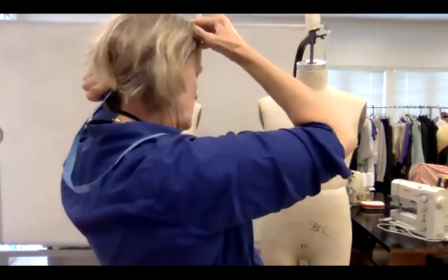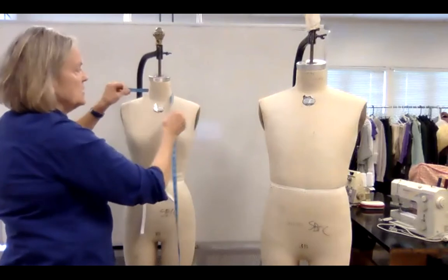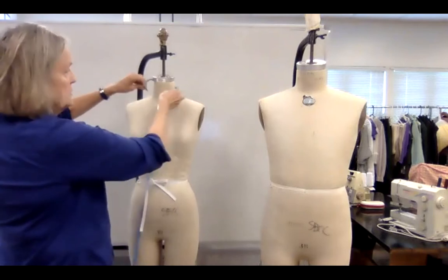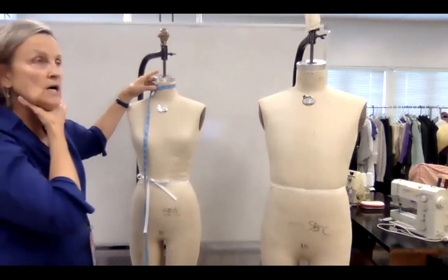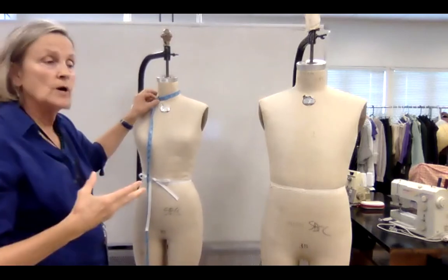I've worked with many makeup artists and they're thrilled when you take those measurements — it's something they don't have to worry about. For the neck, we have a low measurement and a high measurement. At the base of the neck is where the neck fits the shoulder. There's a higher measurement for some periods — particularly the Victorian — when you want a shaped collar that goes up. The neck above is generally smaller than the base unless someone has extra fullness.